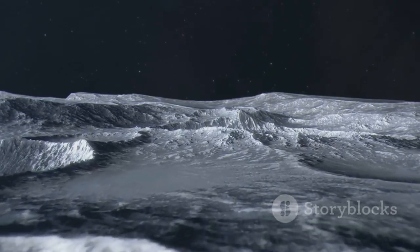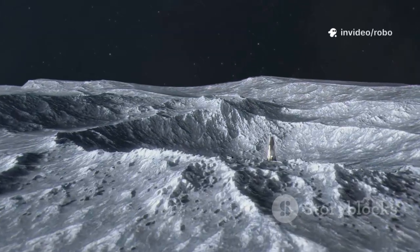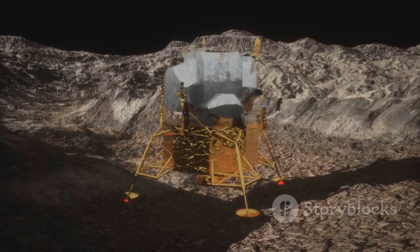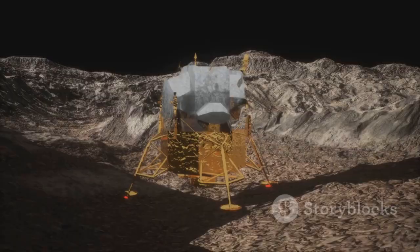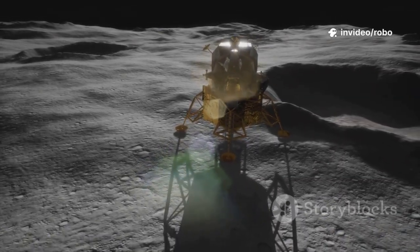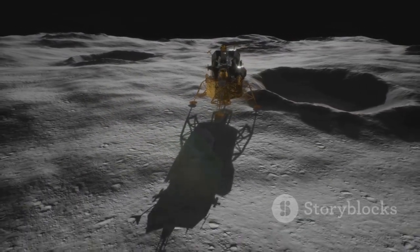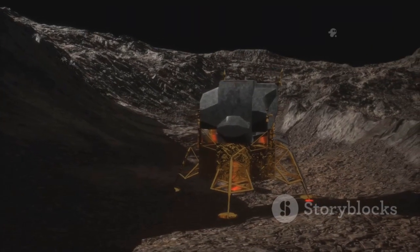Picture a skyscraper, nearly 50 meters tall, attempting to land upright on a world where the ground is unpredictable, covered in dust, rocks, and craters. The landing legs must not only support the starship's immense weight, but also adapt instantly to whatever the moon throws at them — craters, boulders, steep slopes, or loose regolith. Achieving a stable landing is absolutely critical. If the lander were to tip, it could mean disaster, stranding astronauts far from home with no hope of rescue.